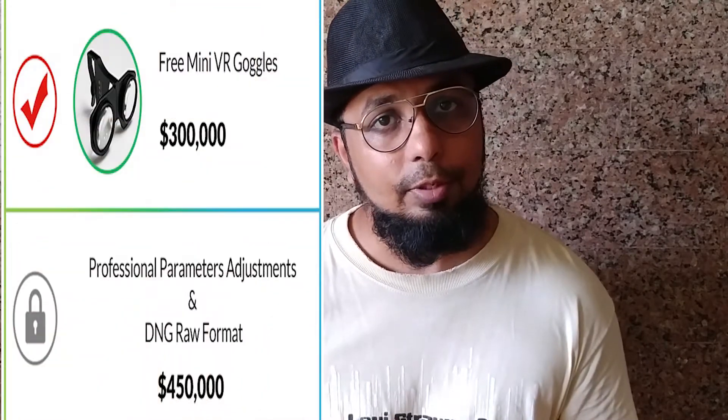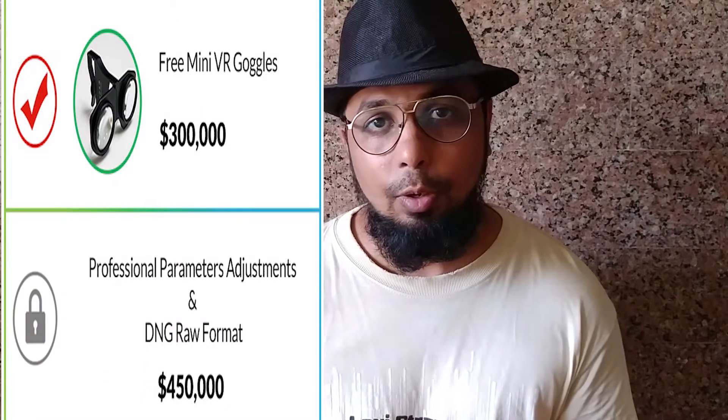Currently it is available on Kickstarter for $299, but the retail price will be $399 — so you save $100. The more backers unlock it, the more features will be unlocked. If you are thinking about buying a 360 camera, please consider this one — this is my suggestion.